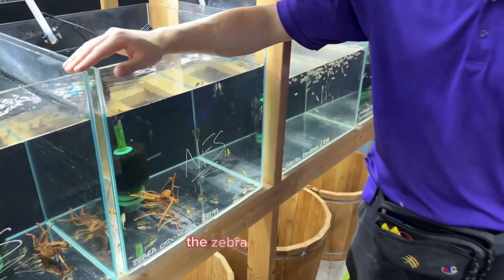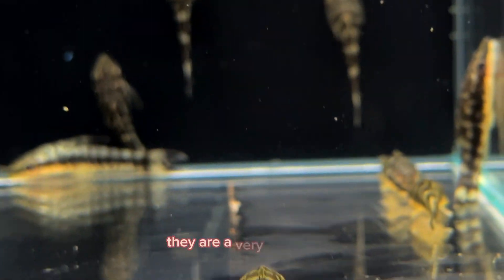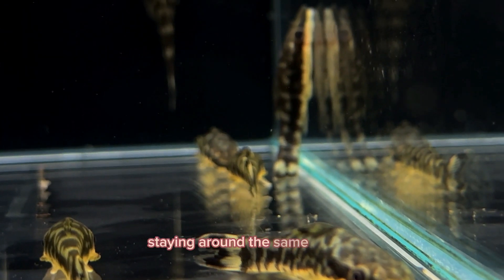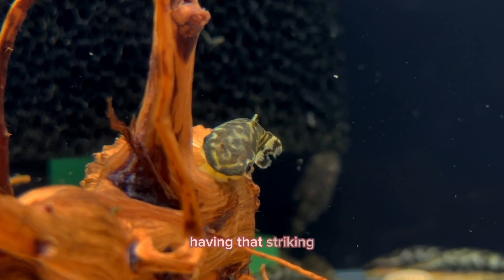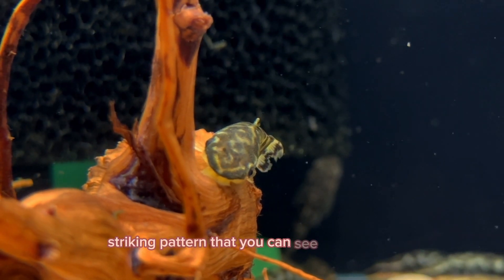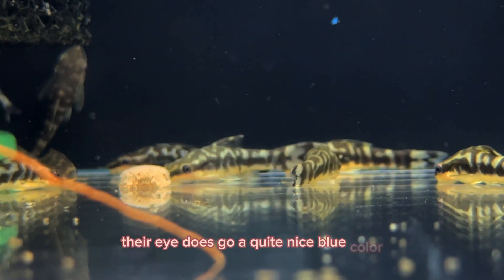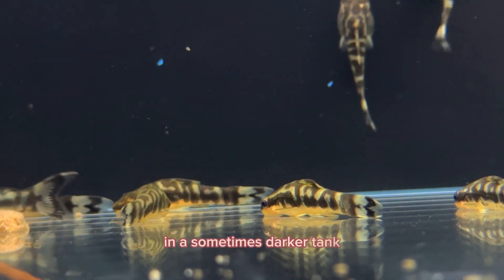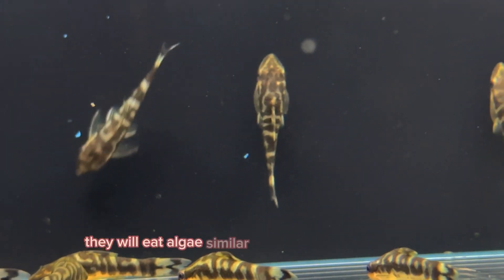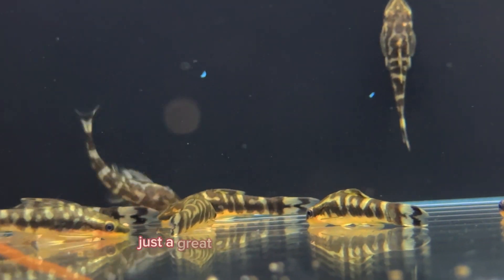The zebra otocinclus are a species that I've been on the lookout for for nearly half a decade. They are a very unique oto, staying around the same size as the classic otos that you see, but of course having that striking pattern that you can see. Many times when they mature up and feel a little more comfortable, their eye does go a quite nice blue color, giving you a little bit of a pop of light in a sometimes darker tank. They will eat algae similar to a regular otocinclus — just a great alternative algae eater.